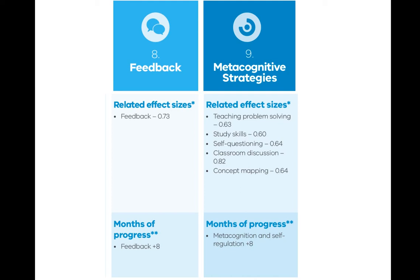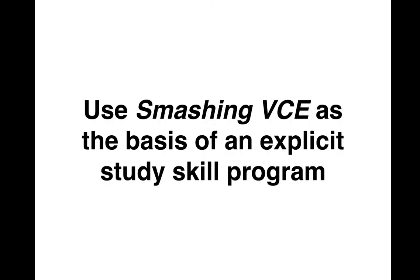A book like Smashing VCE teaches kids how to study. It gives kids tools, guidance, and worked examples that help them come up with effective study goals, study processes, and study times for themselves. We're suggesting that you can use Smashing VCE as the heart of a highly effective explicit study skills program.